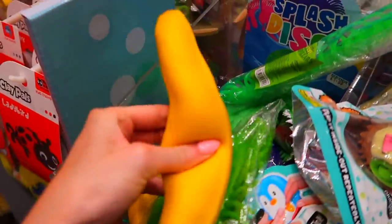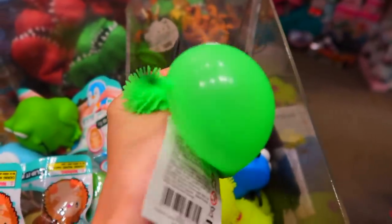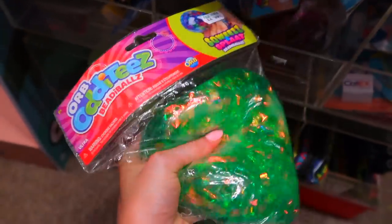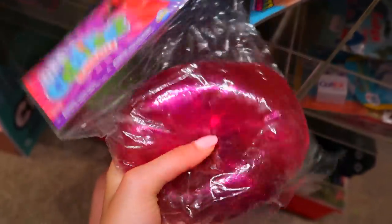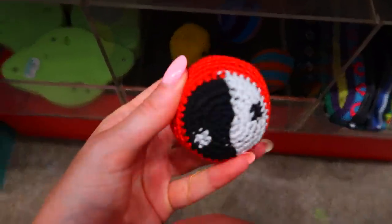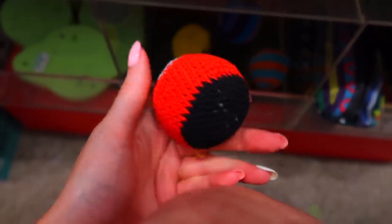They have squishy bananas again. And then they have these which are really satisfying, and these which are the coolest things - look at that, that can be my new favourite fidget! These glittery ones and then these are fidgets but they're really ASMR-y ones so I think I'll get one of these just because they're relaxing.